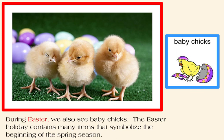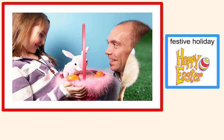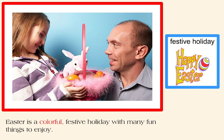During Easter, we also see baby chicks. The Easter holiday contains many items that symbolize the beginning of the spring season. Easter is a colorful, festive holiday with many fun things to enjoy.